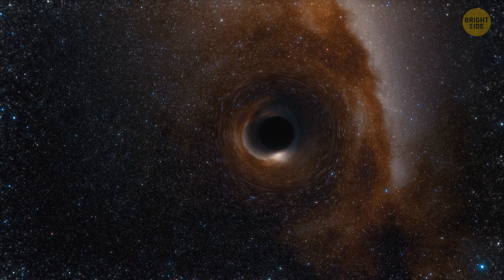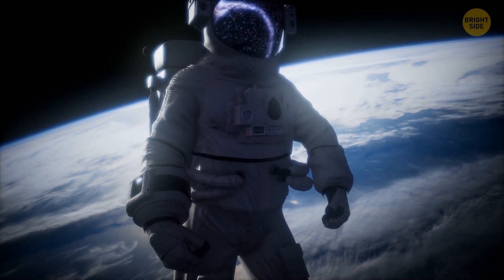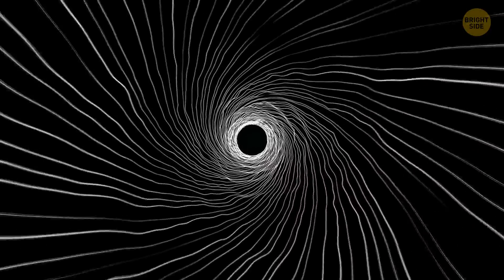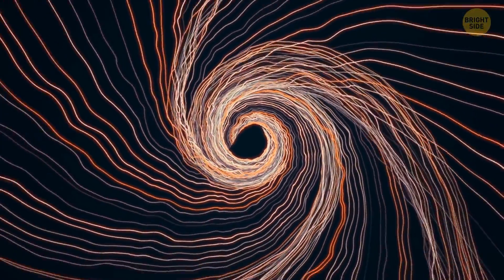Some scientists believe that such shortcuts through universes lie inside black holes. But how do you survive falling into a black hole? You just have to pick one that's big enough — it's all about gravity. Imagine you're falling into a black hole right now; the closer you get to it, the stronger effect it has on you, intensifying with every inch.